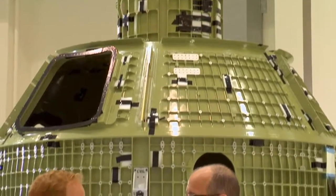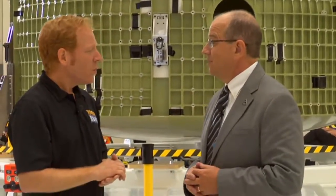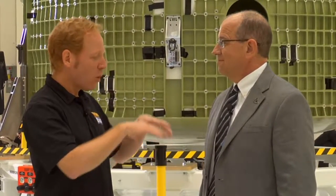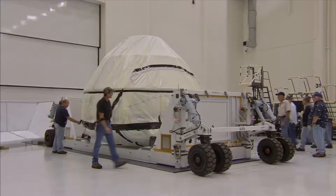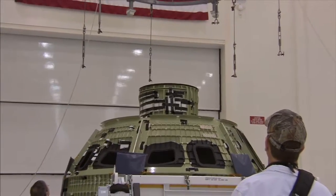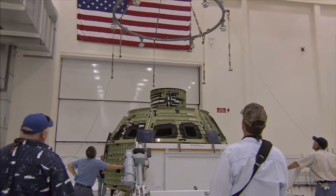In the next year it's really going to turn into a space-faring vehicle. Everything will come here and be installed on Orion — all the subsystems are really being designed and fabricated in other parts of the country. They come here to be installed in this crew module.